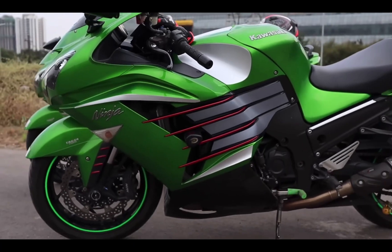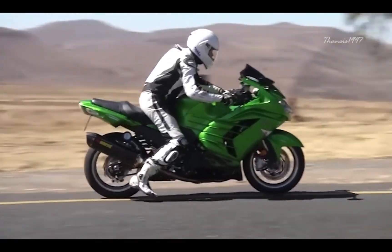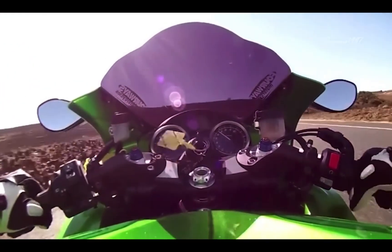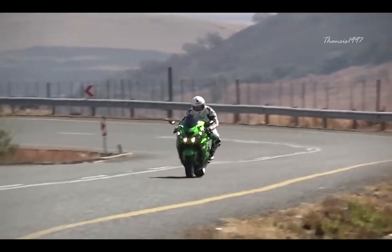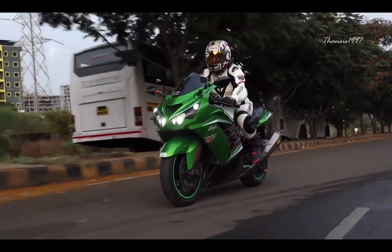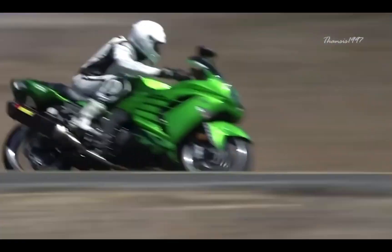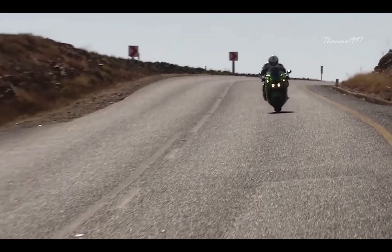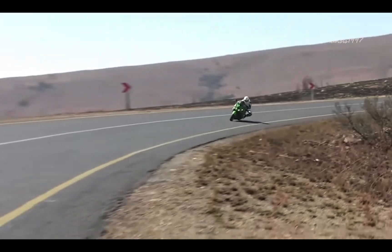The Kawasaki Ninja ZX-14R is the top-of-the-line model for the ZX series. Powered by a 1441cc inline-four engine, this bike generates 208hp and 113 lb-ft of torque. It features a unique monoscope design and comes equipped with advanced features such as ABS, dual power modes, traction control, and dual intake valves. With a top speed of 208mph, the Ninja ZX-14R is a powerful machine that offers a thrilling riding experience.